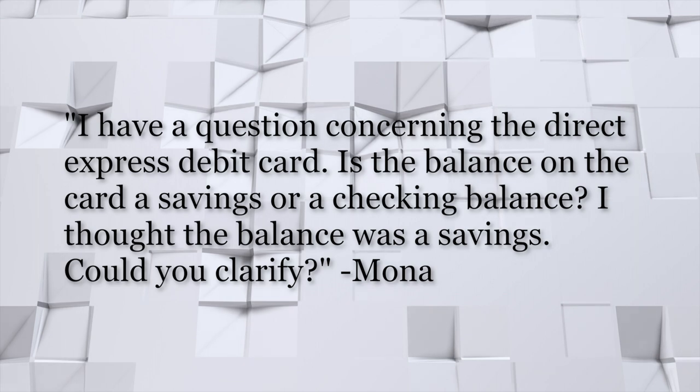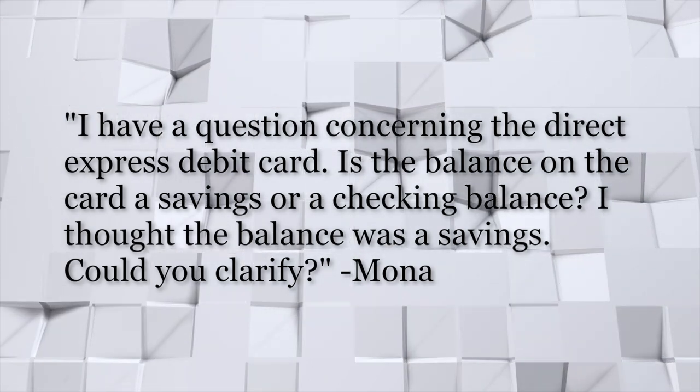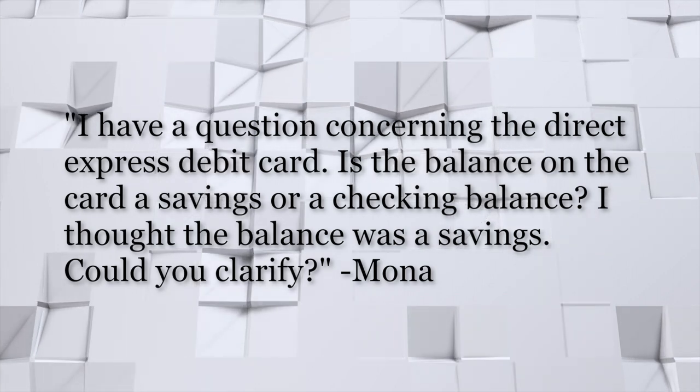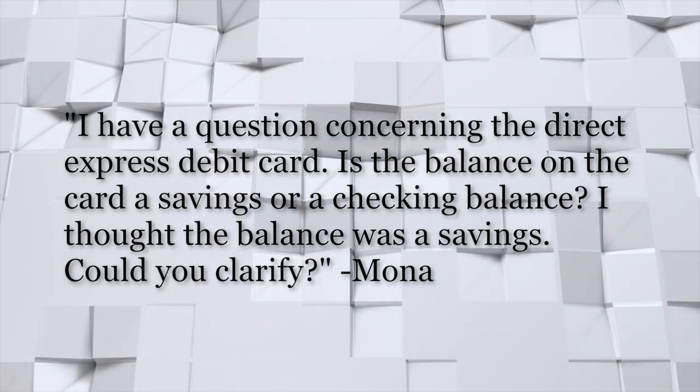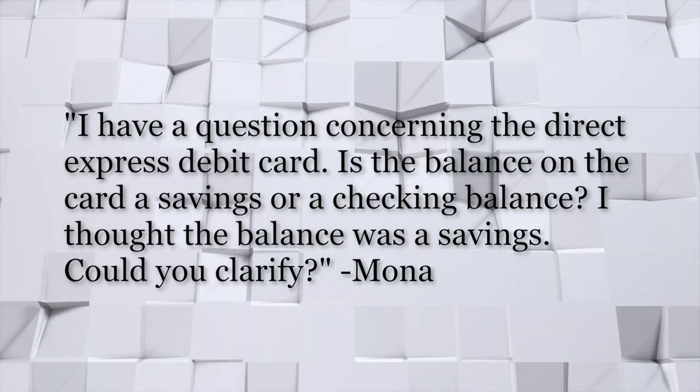Thank you. That was very good. Tom, your question: I have a question concerning the Direct Express debit card. Is the balance on the card a savings or a checking balance? I thought the balance was a savings — could you clarify? Thank you, Vicki. In this case, the manager is correct that HUD says to treat the balance of a Direct Express debit card the same way you would treat a savings account.